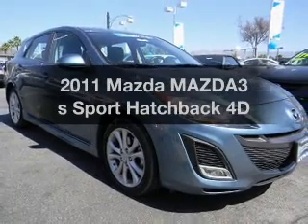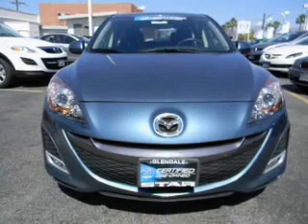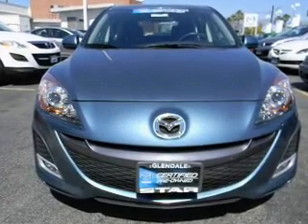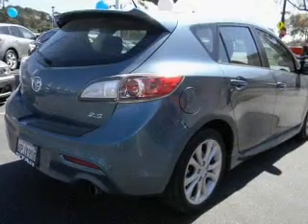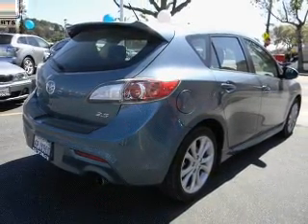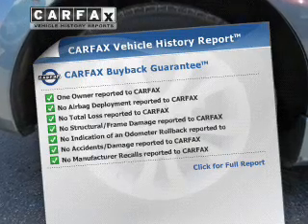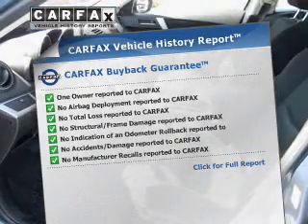Imagine yourself in this 2011 Mazda Mazda 3. This is the set of wheels you've been looking for, with a reliable engine that responds smoothly to its automatic transmission. Anti-lock brakes help you bring your vehicle to a safe stop. This vehicle comes with a Carfax report, which reduces your buying risk by providing the vehicle's history before you purchase.